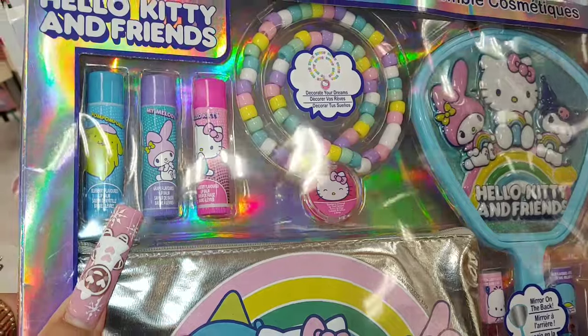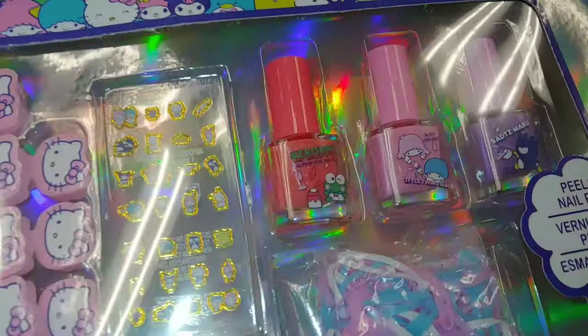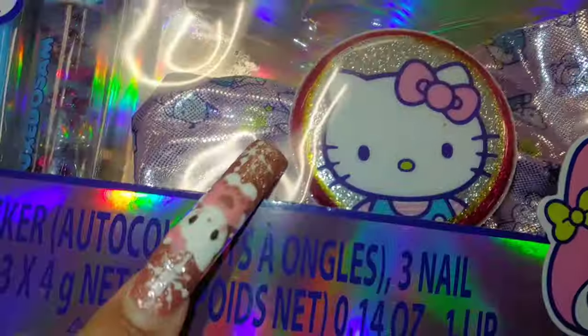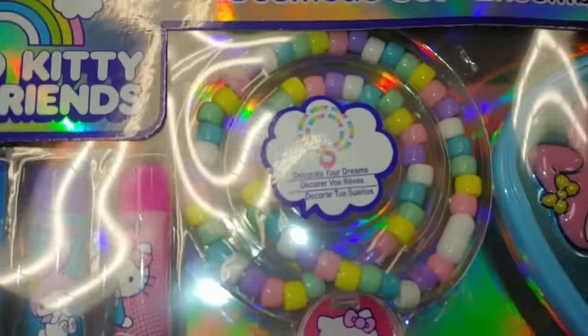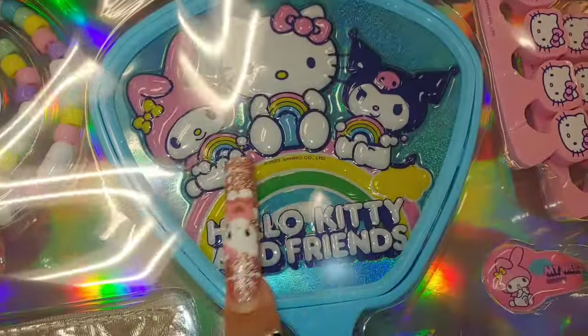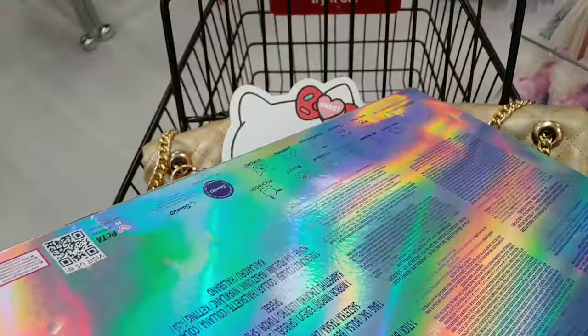The cosmetic set right here — I showed that one last time — it has the beads, the lip balm, toe separator, stickers, and polishes. There are gems for the nails, a big huge bow, and a big Hello Kitty sticker on there. It has glosses with her friends — Twin Stars, My Melody — and a mirror. It's a puff sticker look, and that's $17.